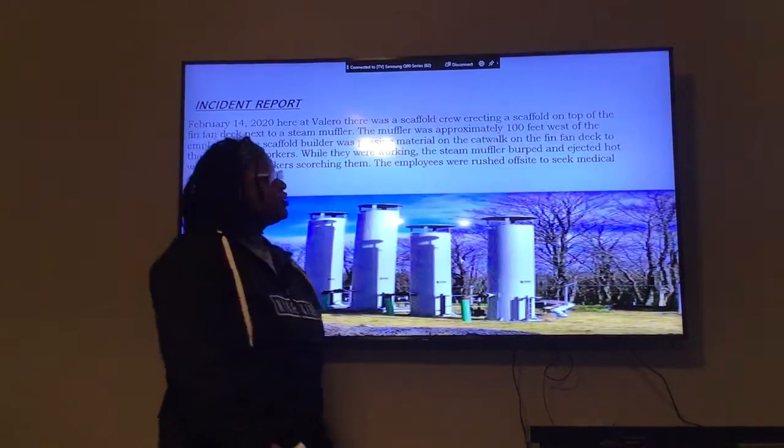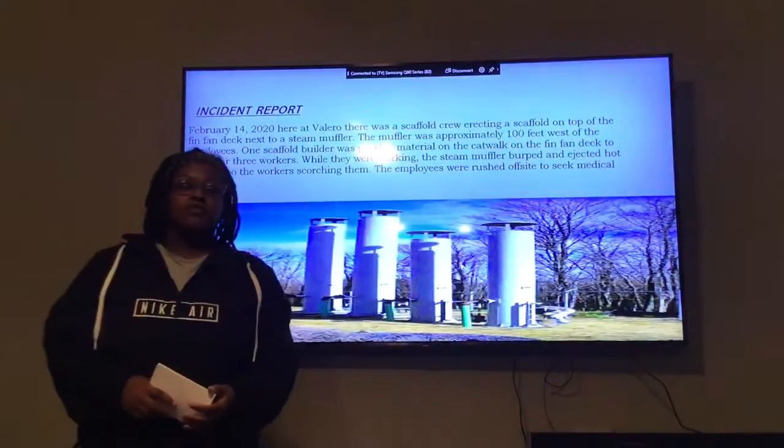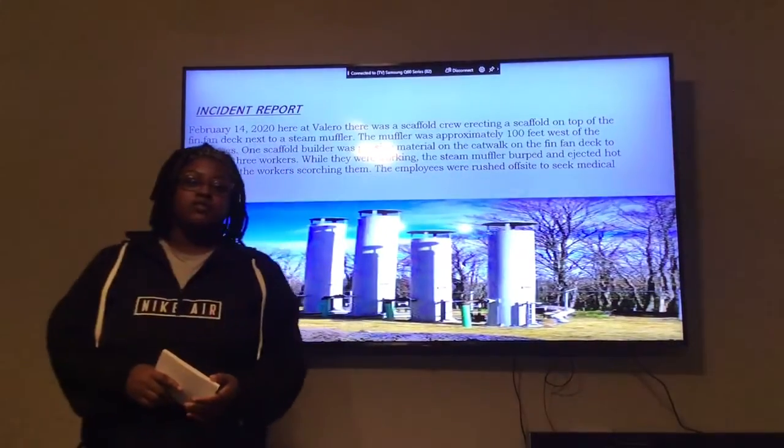Incident Report, February 14, 2020, here at Valero, there was a scaffold crew building a scaffold on top of the fin-fan deck next to the stained muffler.